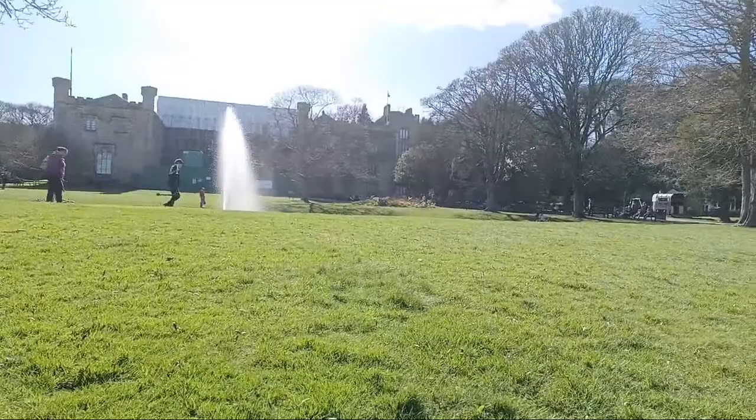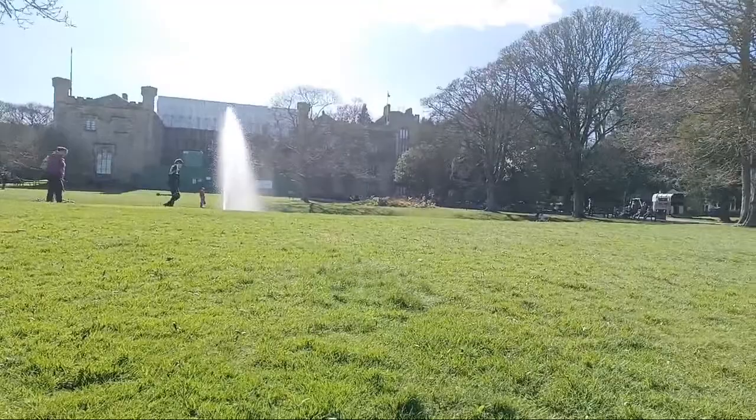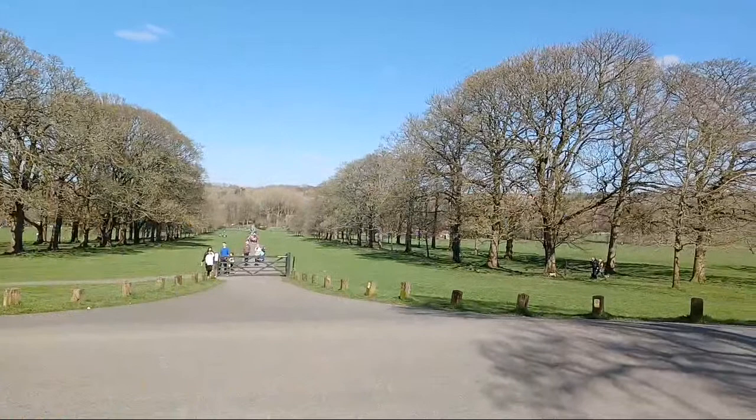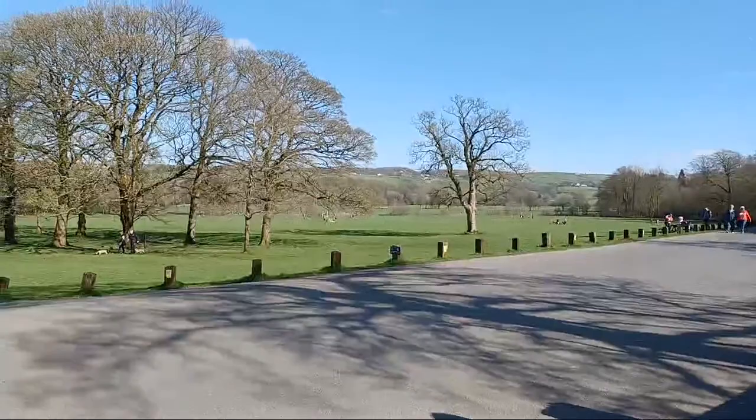They're just doing some work on it right now. Quite busy with a lot of tourists and local people taking a walk - look how massive it is. Absolutely huge.